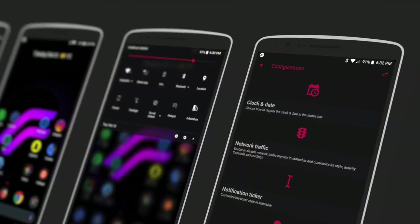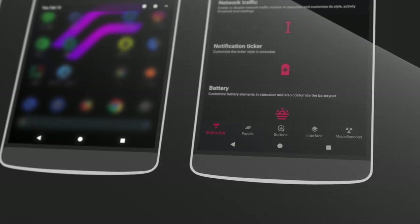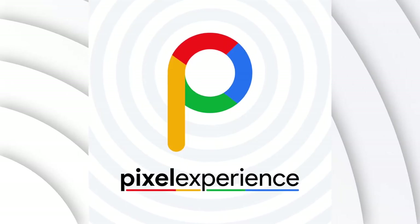It creates some glitches sometimes, but that is forgiven because the amount of customization given in this ROM is just amazing. Now let's talk about someone who doesn't own a Pixel but wants to use all the Pixel features and overall Pixel UI — then you should download Pixel Experience ROM.